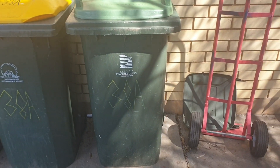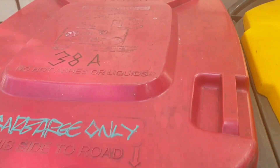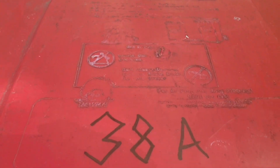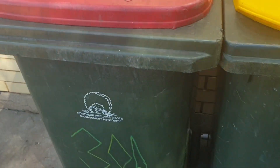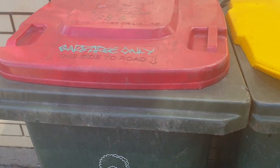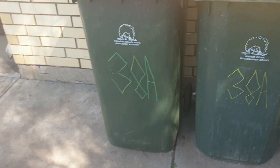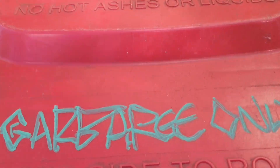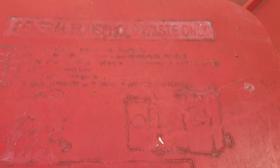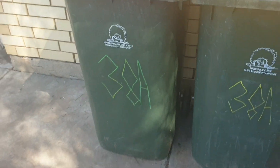Starting off with this one — this is a 2006 Norma bin. It's not too new; I've had it for a couple of weeks now. I found it a while ago at a demolished property, so I took it. It's a 2006 one, garbage only, with the old hot stamp. It's empty because it got emptied yesterday. The lid is from 2007 and the body is from 2006.